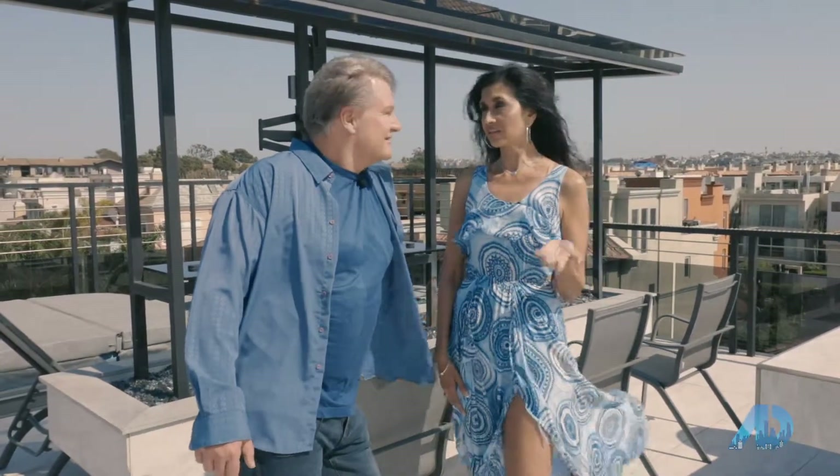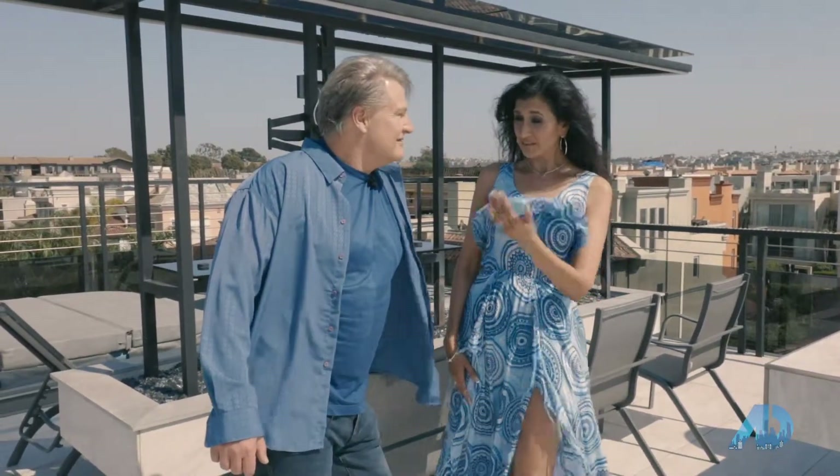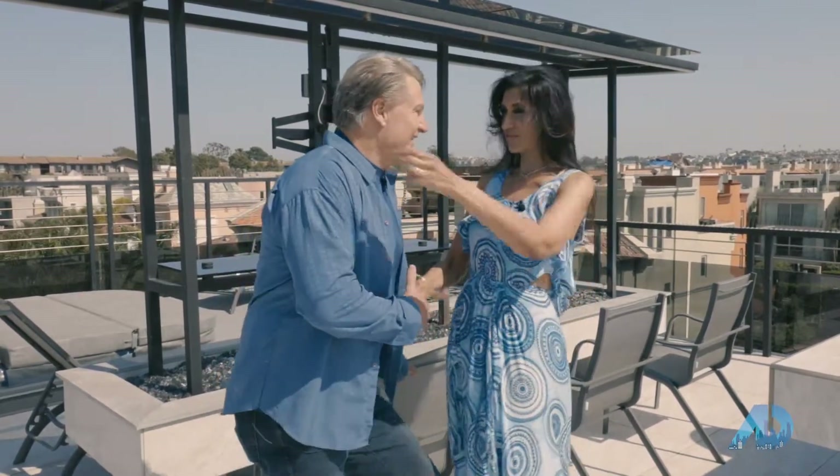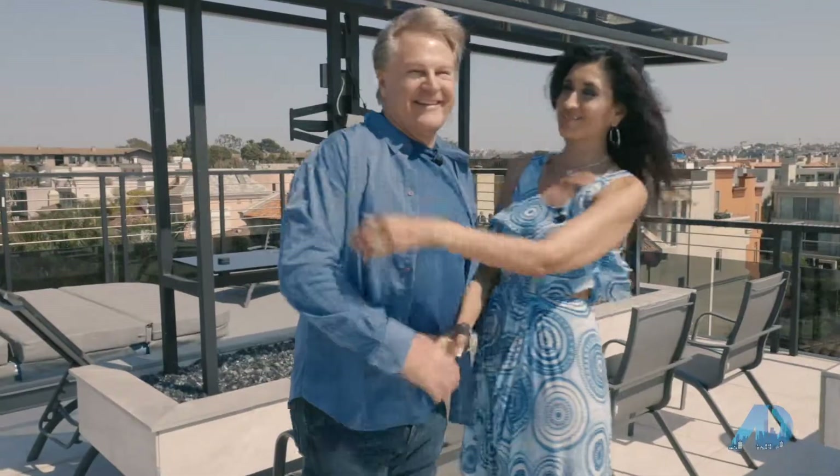I just really appreciate you taking your time out so we can do this. Alright, thanks Danny. I'll have to give you a hug. Bye, thank you so much.